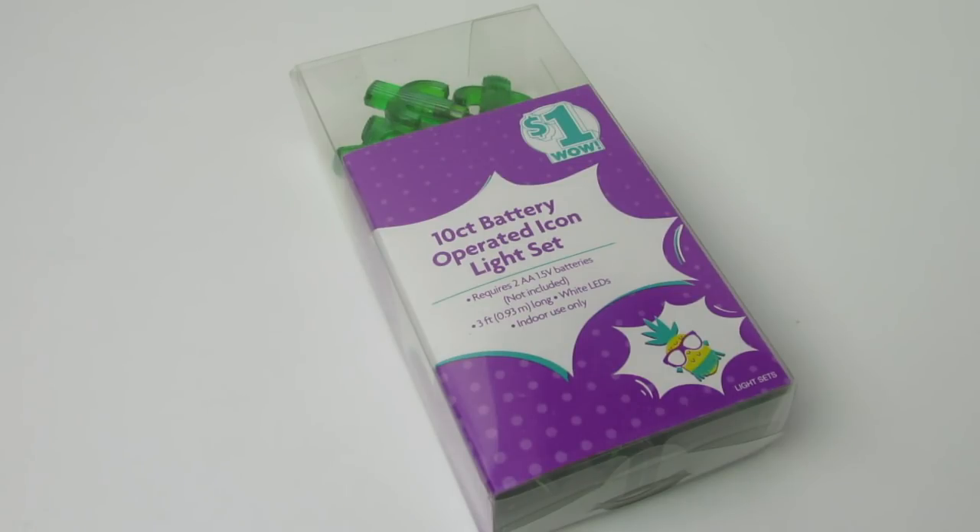What's up YouTube? Mimi here, coming at you from my channel, Bunny Broody Gator, and here today with a Family Dollar Haul. So let's go ahead and hop right into my haul.